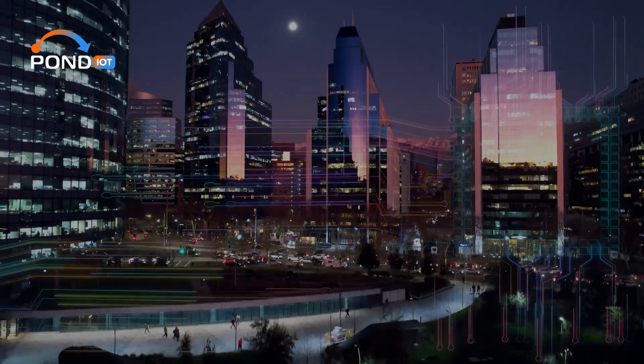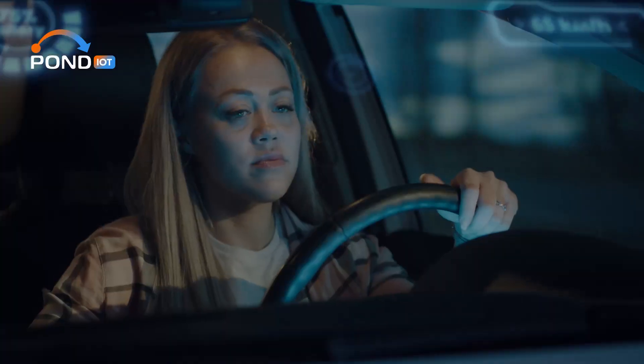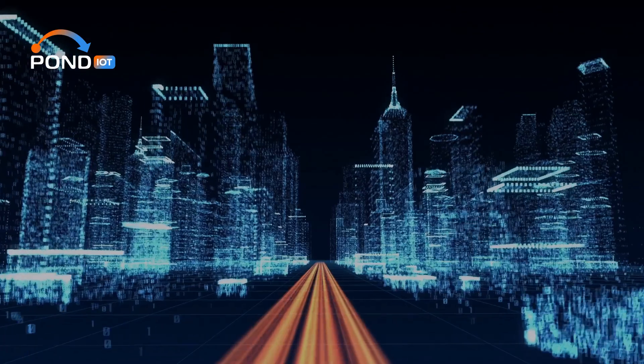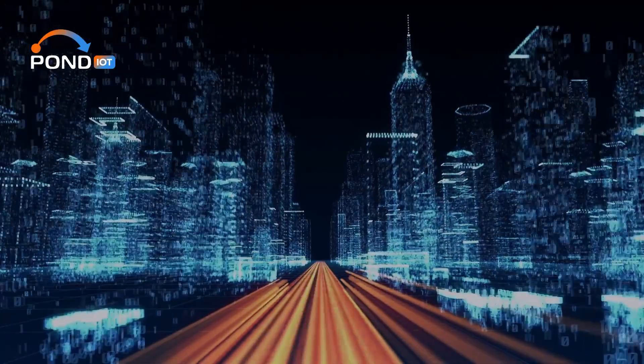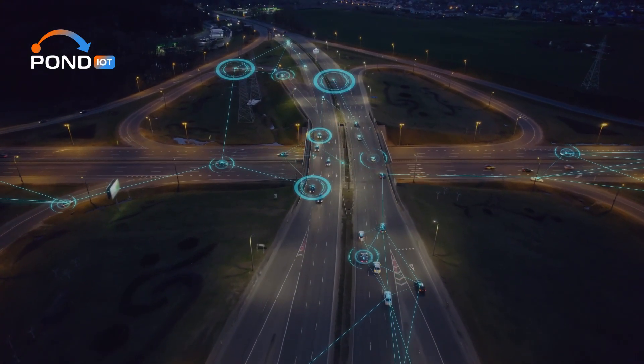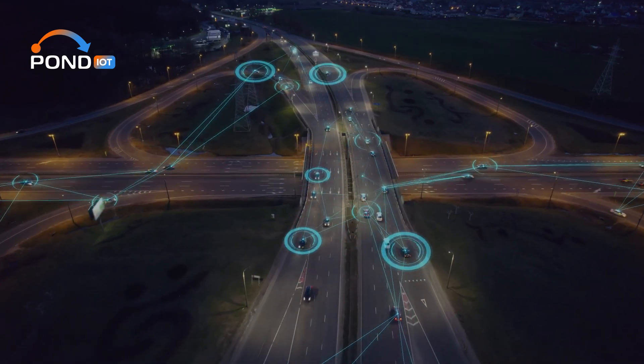They ensure that IoT devices remain connected even in challenging environments or when moving between different network areas. This uninterrupted connectivity is vital for businesses and services that rely on real-time data from devices.